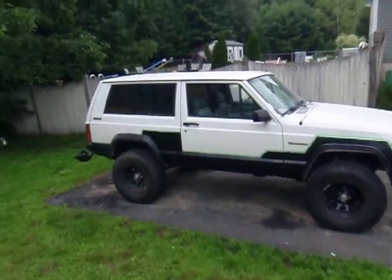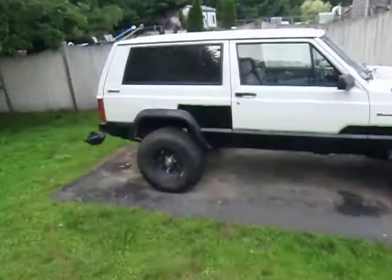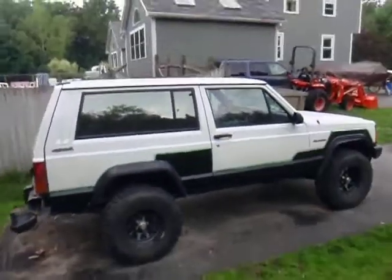Hello tubers. I thought it's been a while since I've made a video on my Jeep, so I figured I'd make one right now and give you guys an update on what's going on with it.